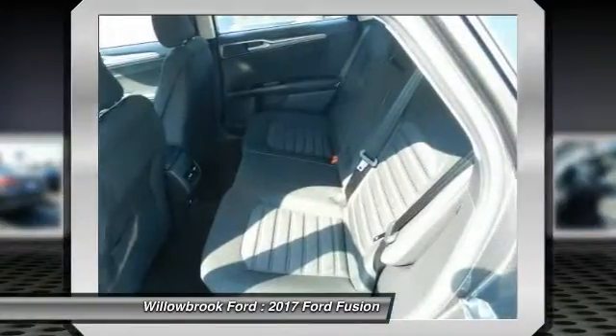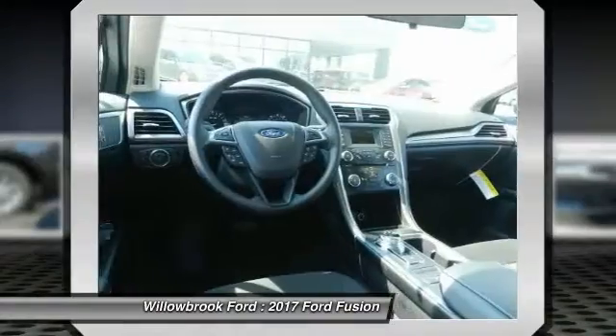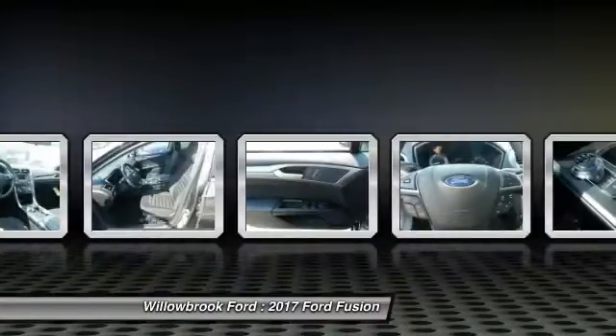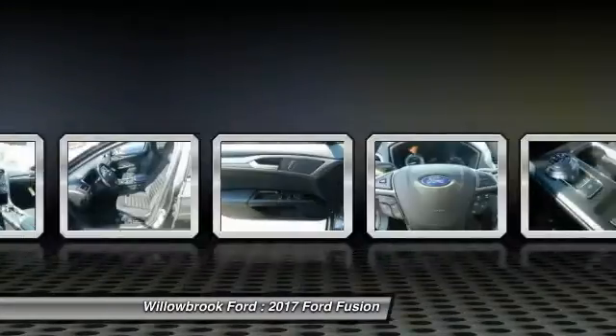Backup camera, Bluetooth, power steering, adjustable steering wheel. A vehicle like this doesn't come along every day. Come in and get it before someone else does.